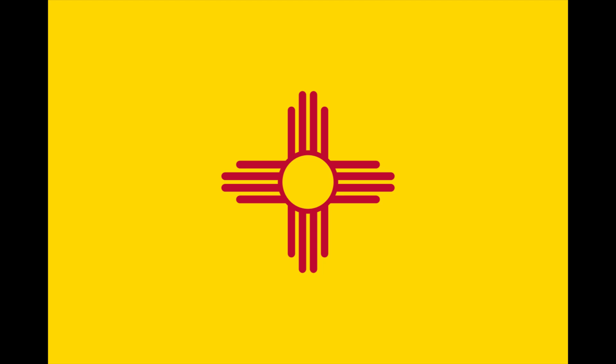The sun is sacred to the Zia people, and the number four represents many things, including the four cardinal directions, the four times of day, the four stages of life, and the four seasons. The circle of life in the center connects them all. This symbol is drawn by Native Americans on ceremonial vases and on the ground around campfires.